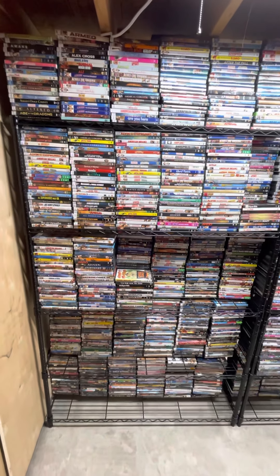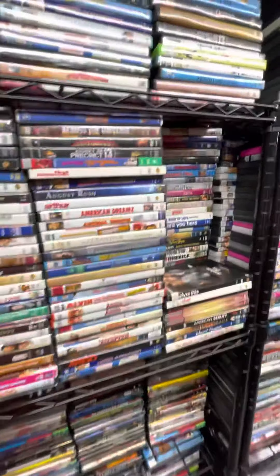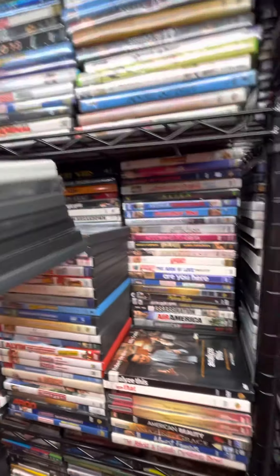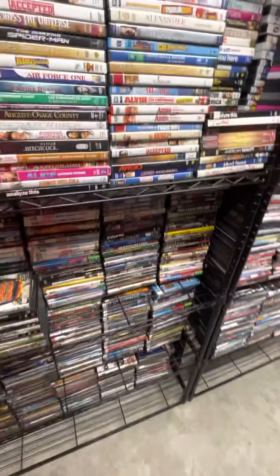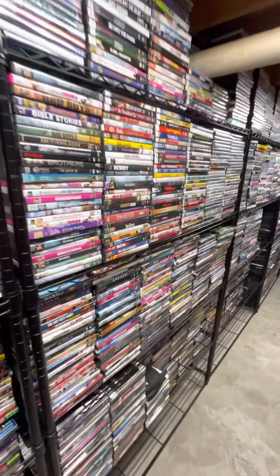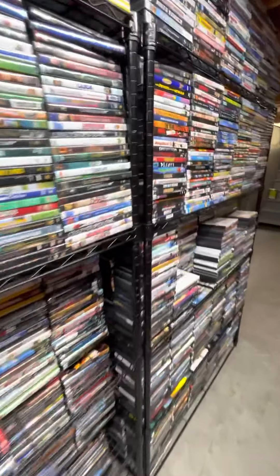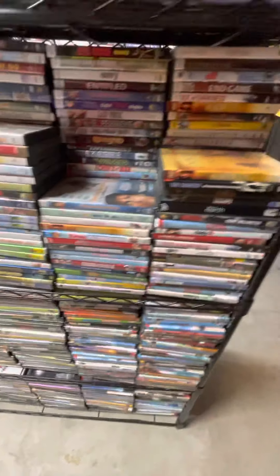I spent a lot of time organizing this weekend. These are the A's — doubles, as you can see, everything is double-stacked from ceiling to floor. Going to the B's, C's, D's, E's, F's.